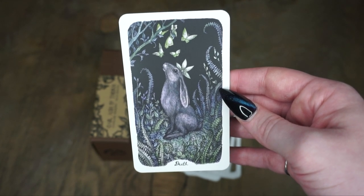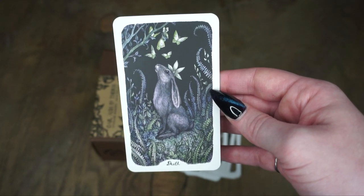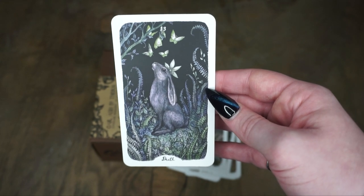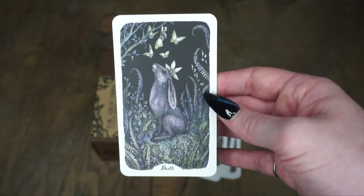I really feel like these butterflies — or night moths, whatever they're supposed to be — are sort of soothing this rabbit character. The rabbit does not seem scared. It's just a really beautiful image. I love the purples and the color use here — I just really dig this vibe.